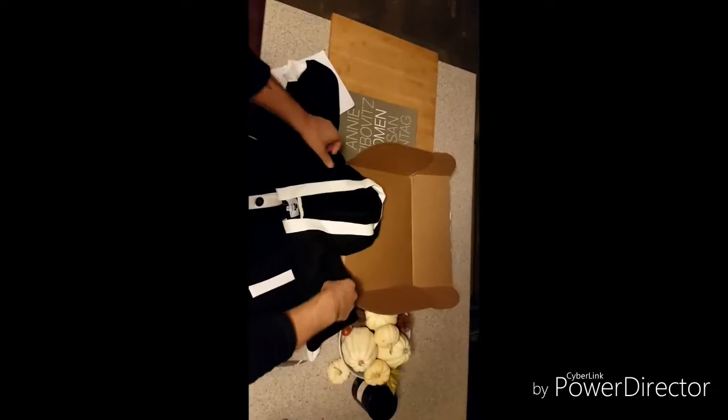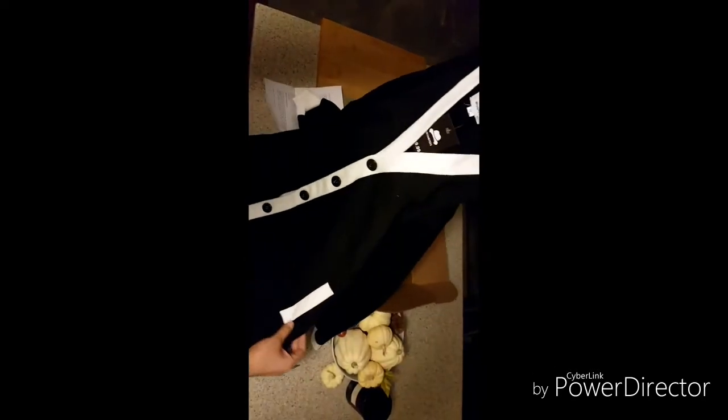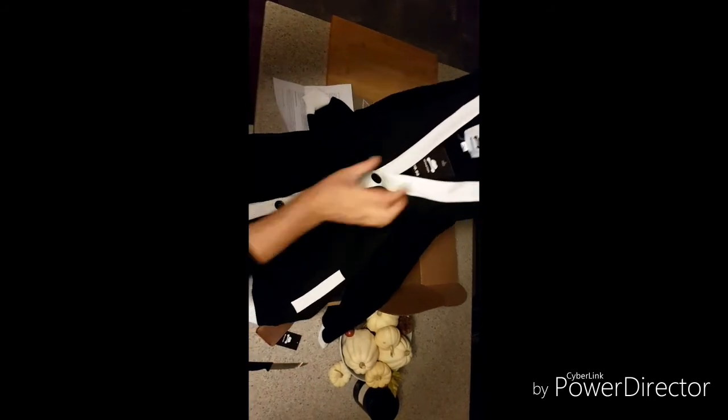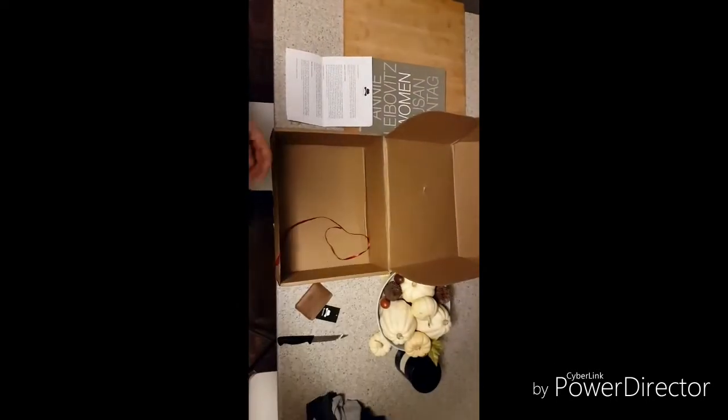The next item is the hoodigan, which is pretty freaking amazing. It's got some nice buttons for the button-up. It's fleece — you can totally tell — and it's a bit on the heavier side, not like a conventional hoodie. Pretty cool.